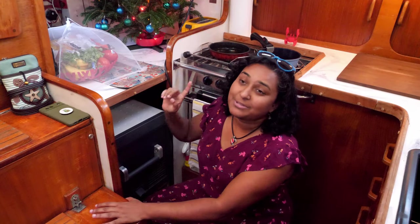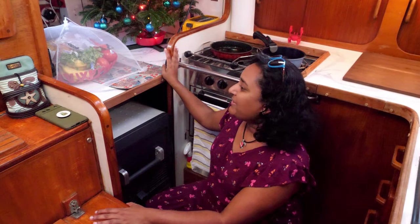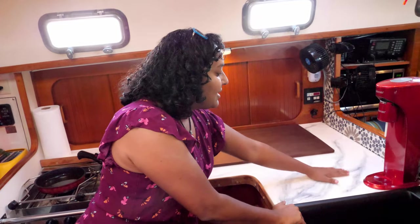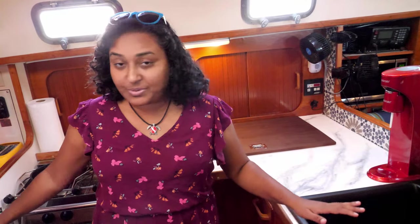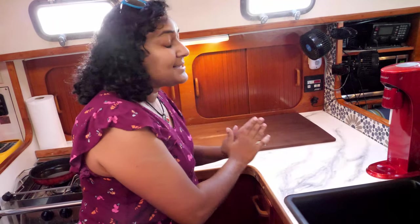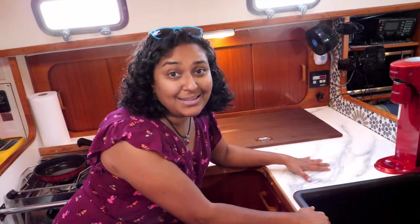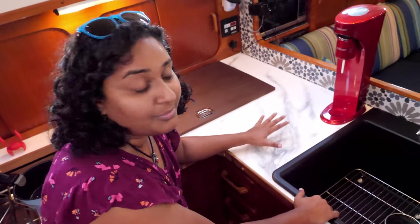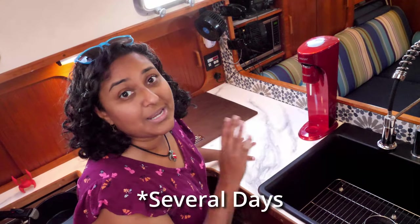Yes, the stove still gimbals and the oven still opens — I know a lot of people were worried about that. Speaking of which, let's go to the countertop. We have done an epoxy marble countertop all over here and on these two countertops as well. It has come out beautifully — shiny, gorgeous, and very usable. We have been cooking on it for several weeks now and it's been amazing.